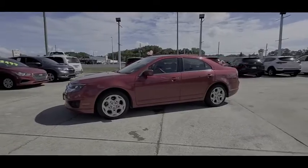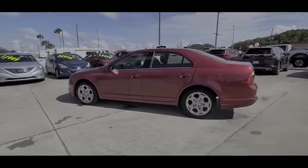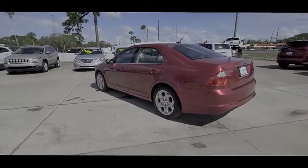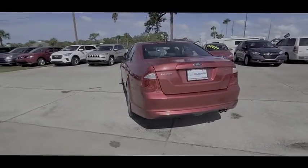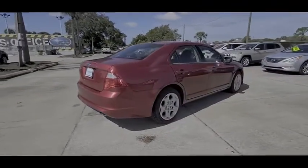Make a great choice today with a 2010 Fusion. You can have both impressive power and great economy in a Fusion, and it is priced below $10,000. This vehicle has less than 70,000 miles.